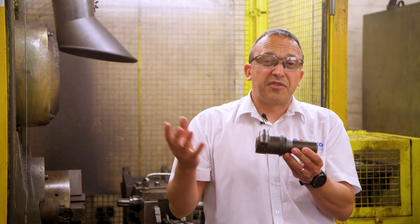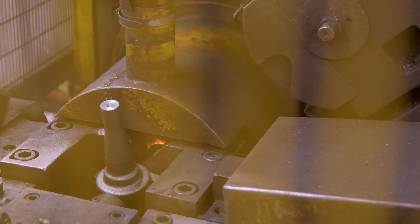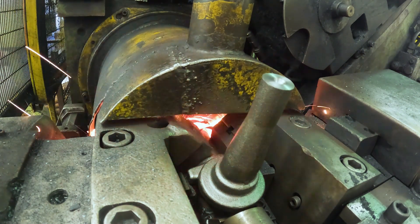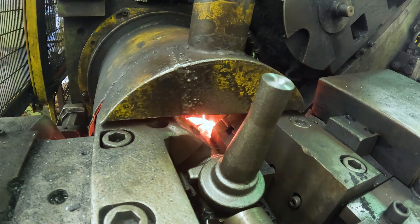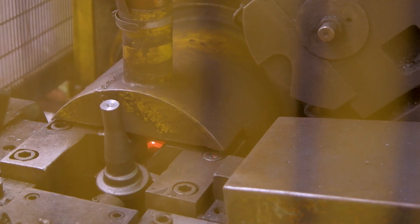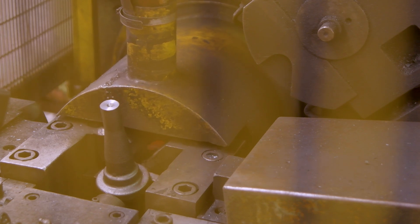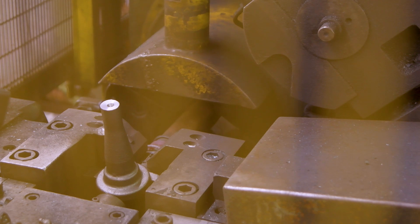Friction welding is used for two different things: you can weld dissimilar materials together, and if you're making a big part joined to a small part, friction welding reduces your material use and the extra machining cost to produce that part. Rather than running a traditional weld seam around it, with friction welding you're actually welding two parts completely together.